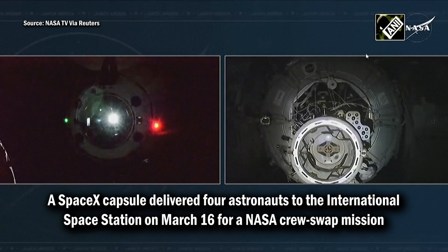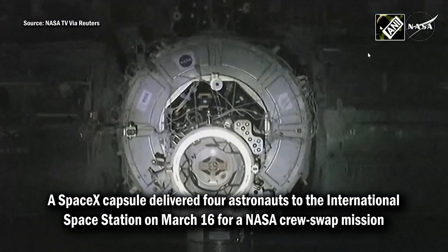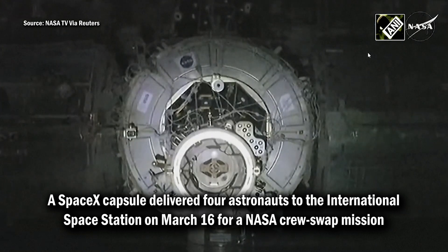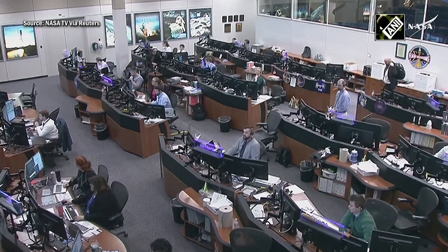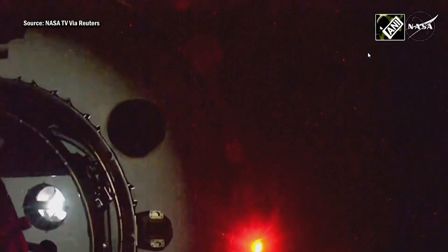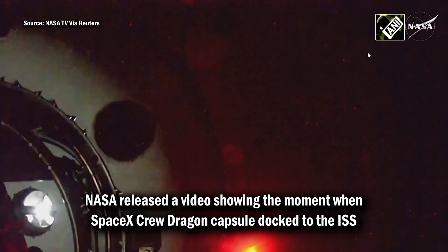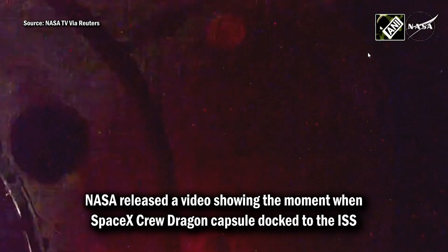Dragon is now less than seven meters away from the International Space Station as it continues to approach the station. Launch is all about accelerating the vehicle to orbital velocity, and we will be continuing to orbit the Earth, handing over between our coverage. Dragon contact and soft capture complete.